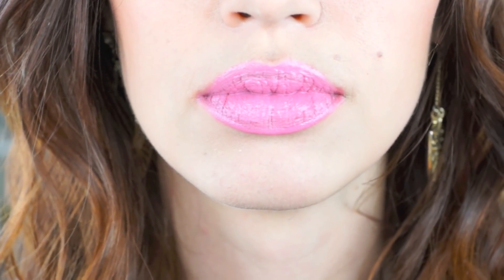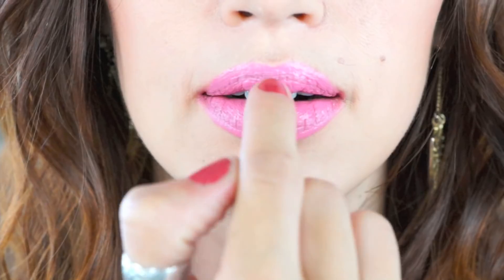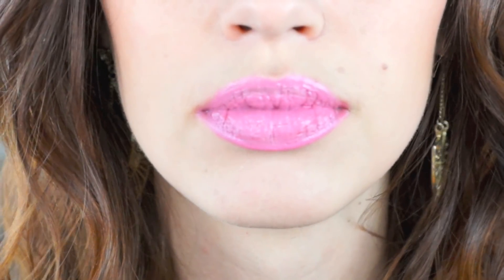One thing I'm noticing — if I zoom in — when I press my lips together I get like a ring or line around my lips because they are so creamy and don't really stay put. If you're applying a lot of product, it's going to keep building up, getting thicker and creamier, which could be a problem.